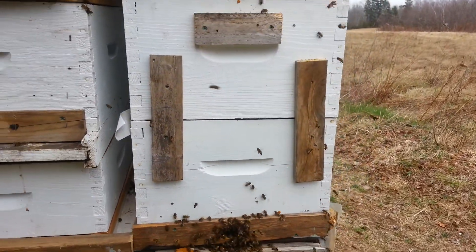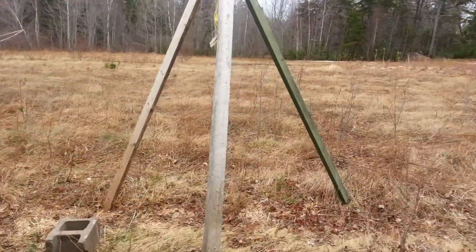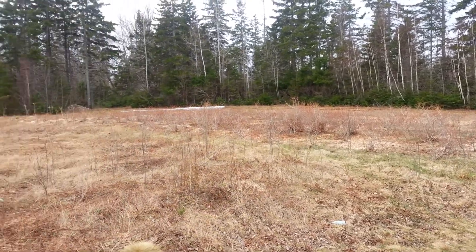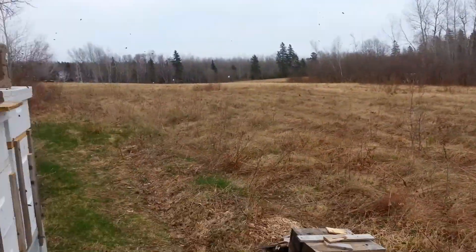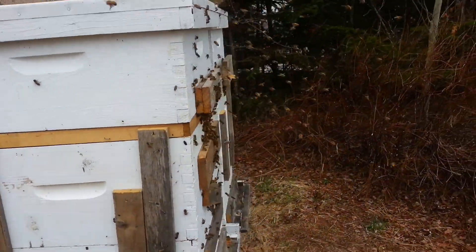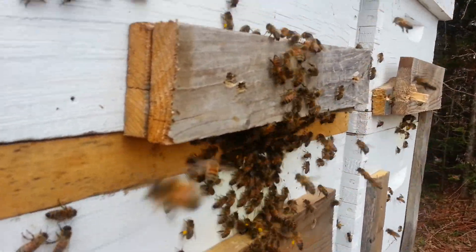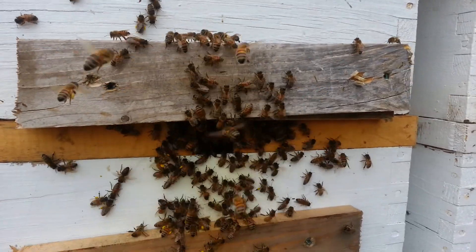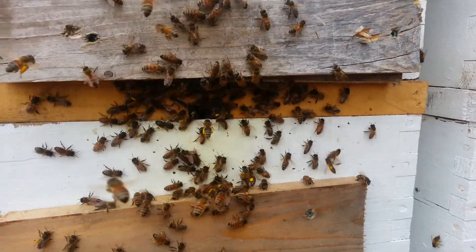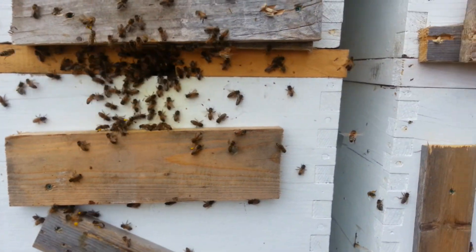Caribou bee yard. Mother's Day, May 10th, 2015, and the snow's pretty much gone. Lots of action here. This is the Strong's colony. Lots of action.